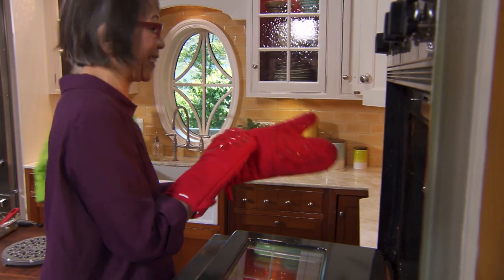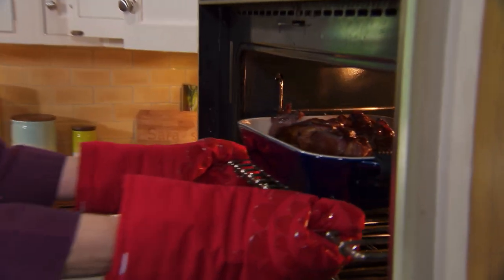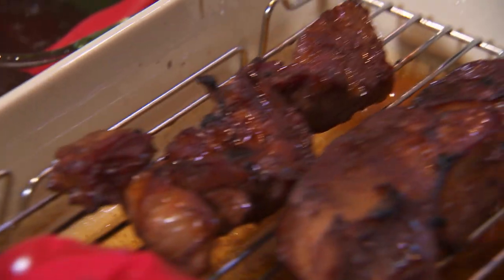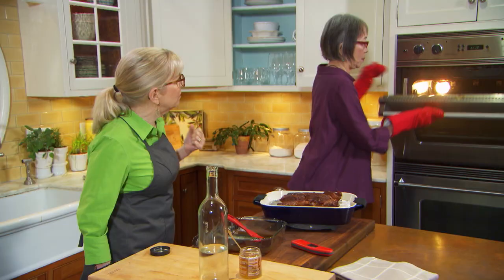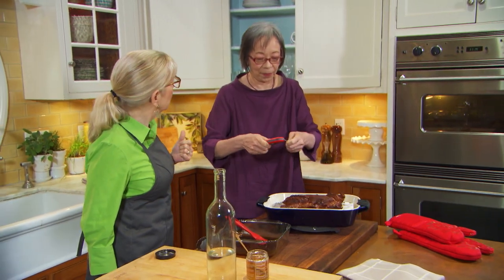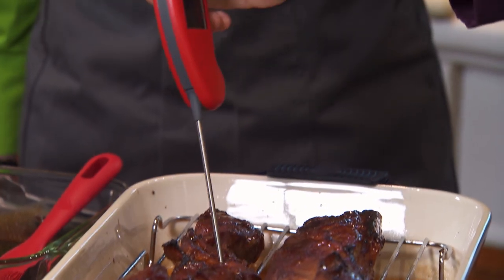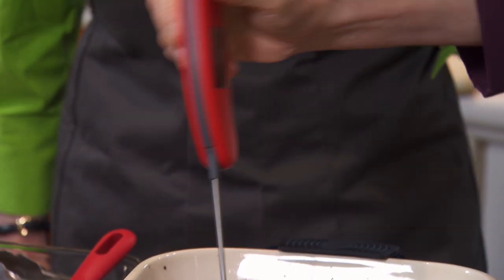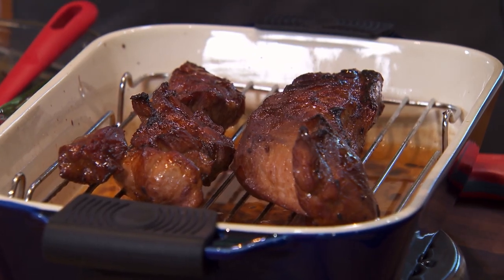Oh, it's perfect! Here's our meat candy — Chinese barbecued pork. How do we know it's done besides the fact that it looks perfect? I use a meat thermometer — we're looking for 155 degrees. We're going to let it rest 10 minutes, and then cut it into one-half-inch diced pieces. Let's go talk about fried rice.